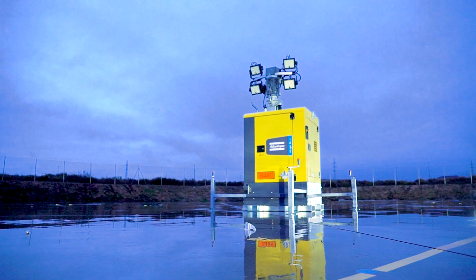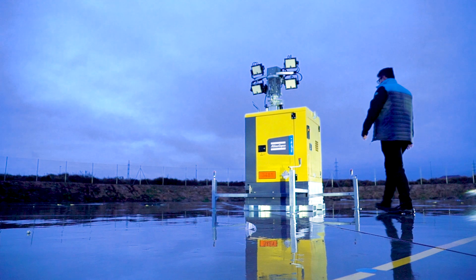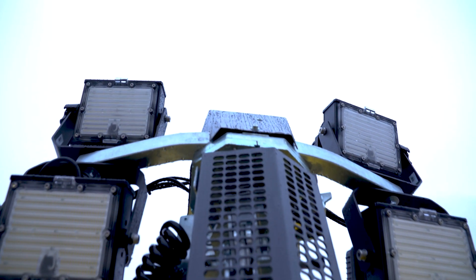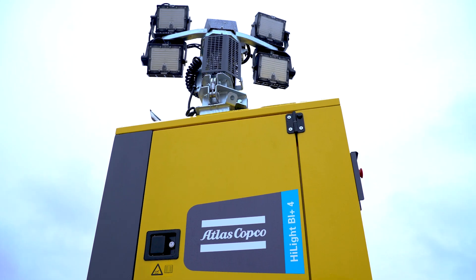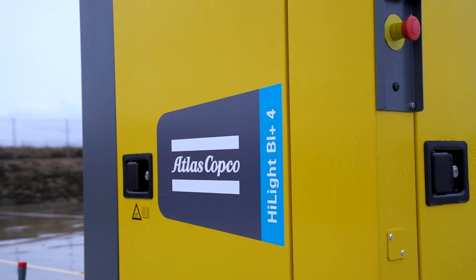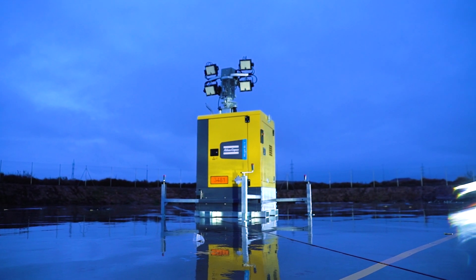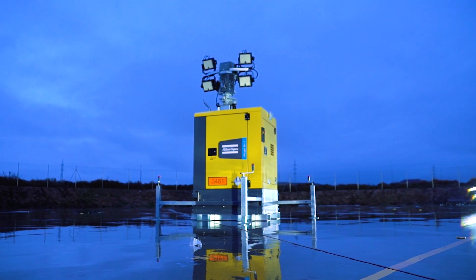Over the last years, as environmental and operational standards have become more stringent, the demand for more energy-efficient light towers has grown. To lead this ongoing transition, Atlas Copco is launching its first hybrid light tower, which is set to transform industry.